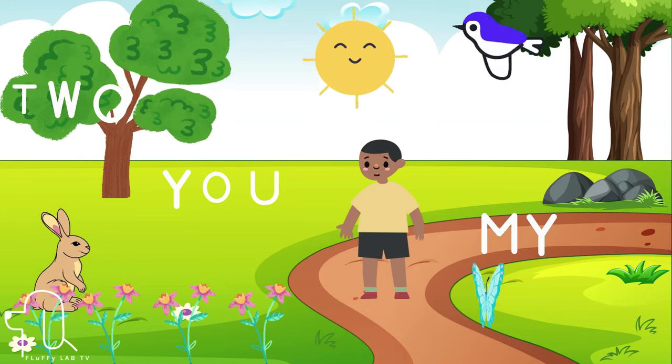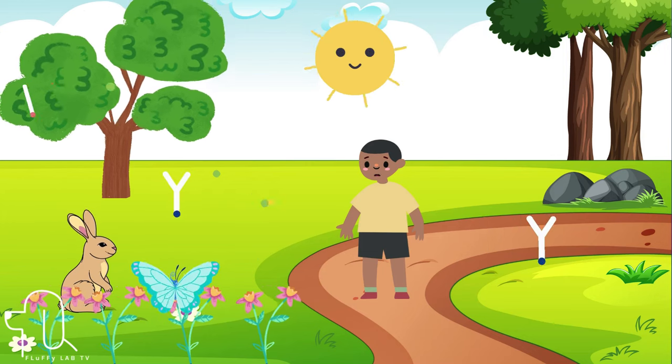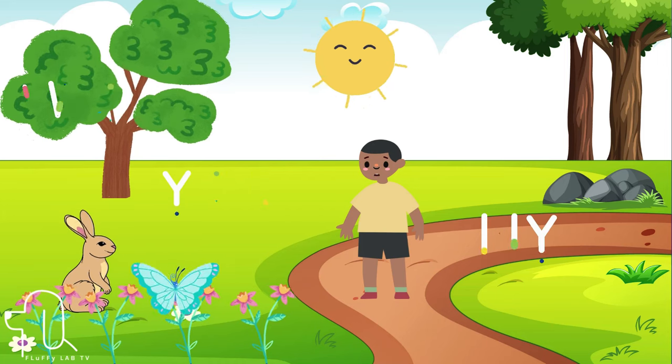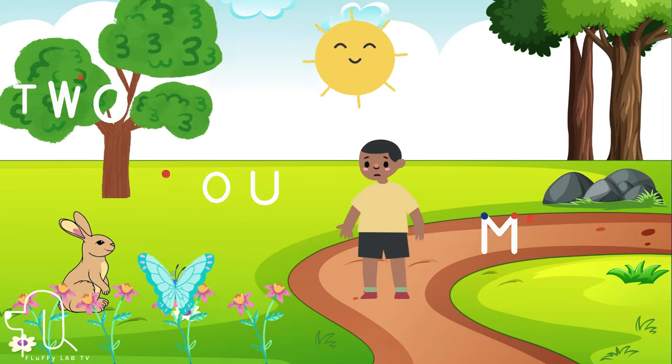Sight words can also help children develop their vocabulary and comprehension skills as they encounter these words repeatedly in various contexts. By mastering sight words, children become more confident readers, which in turn boosts their overall literacy skills and fosters a lifelong love for reading. Let's begin.